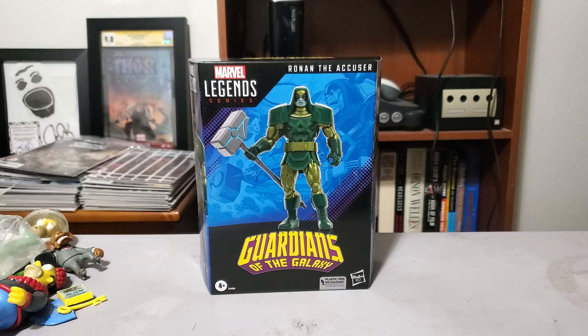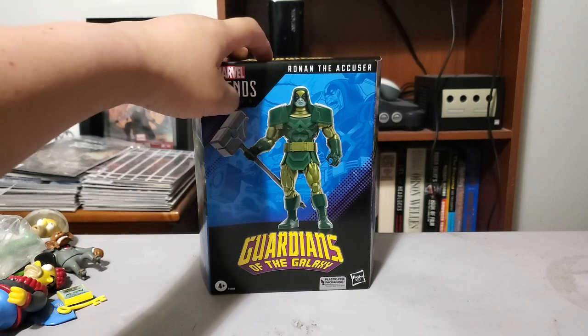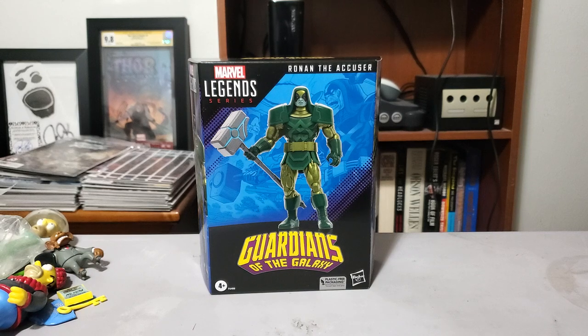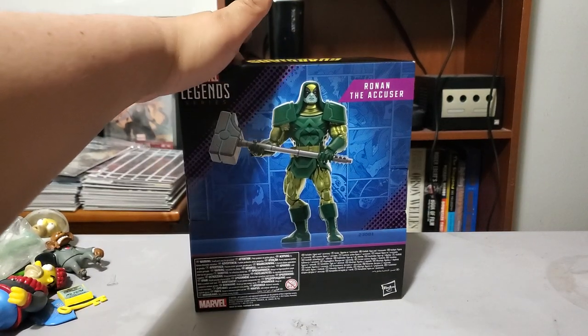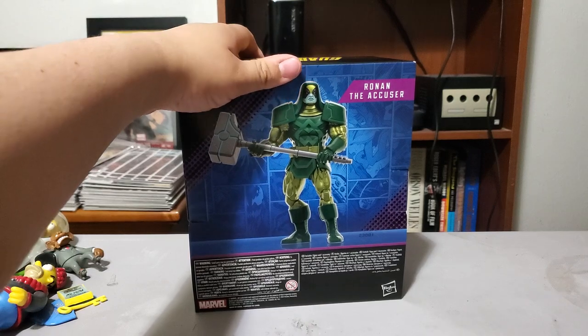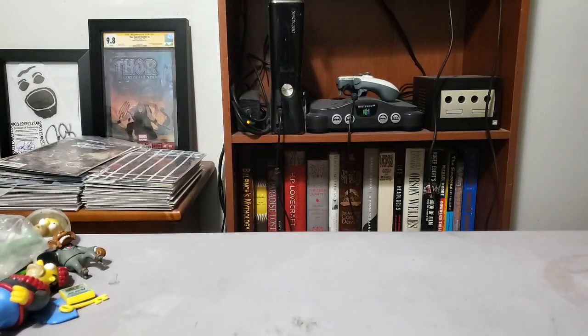Anytime I think of Ronan the Accuser, besides the Guardians movie, I always think of Avengers Maximum Security — that event where a cosmic group of villains kind of take over the universe, and Earth is like this jail planet, and Ronan the Accuser is like the warden of the planet. It's an awful event but he's one of the main people in that. I also think of him as one of the main characters of one of my favorite stories of all time — Annihilation. Check that out if you're a Ronan the Accuser fan, or check out Annihilation in general if you like the cosmic side of Marvel. It's such a great story. Glad he finally came in.